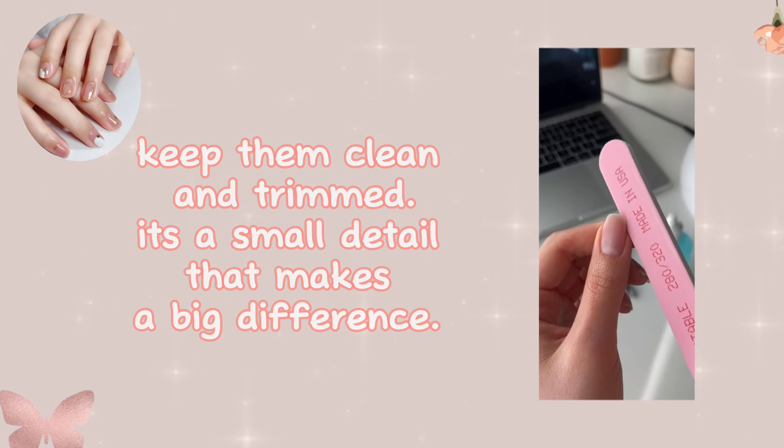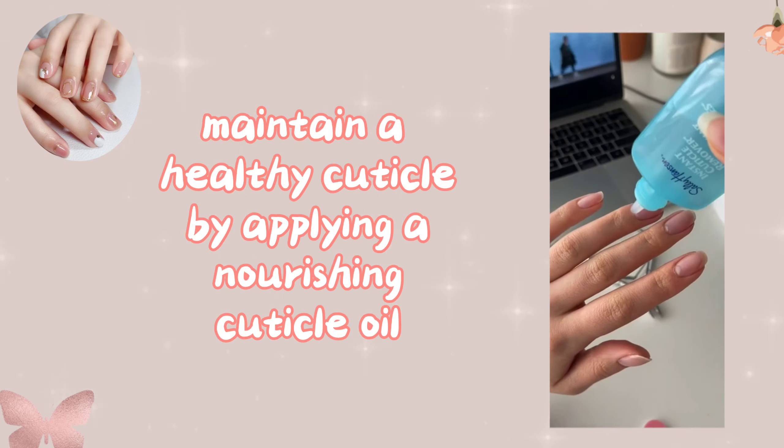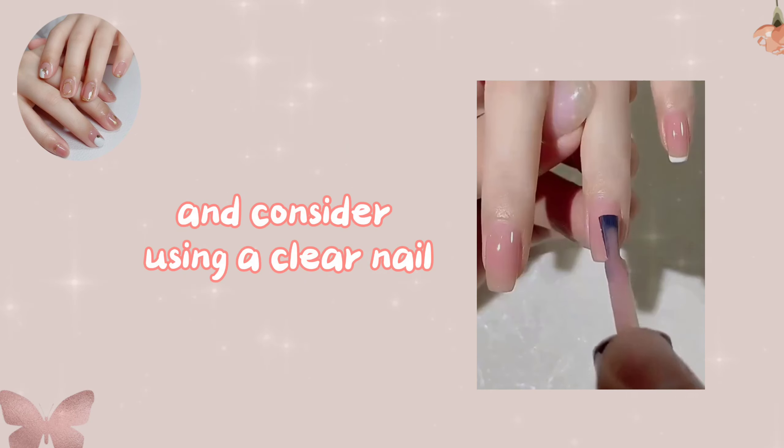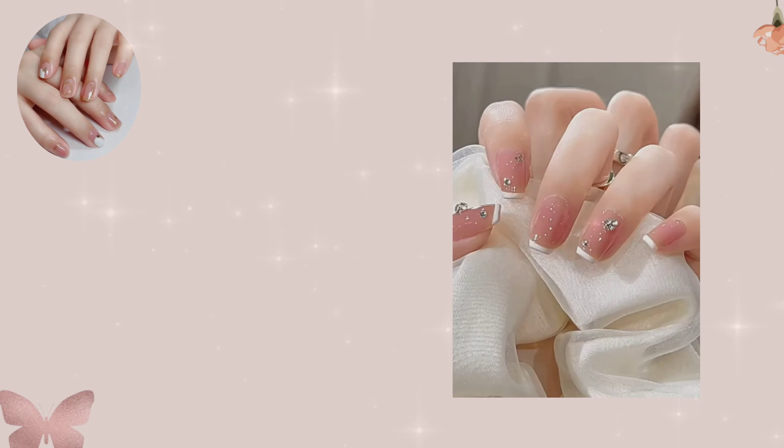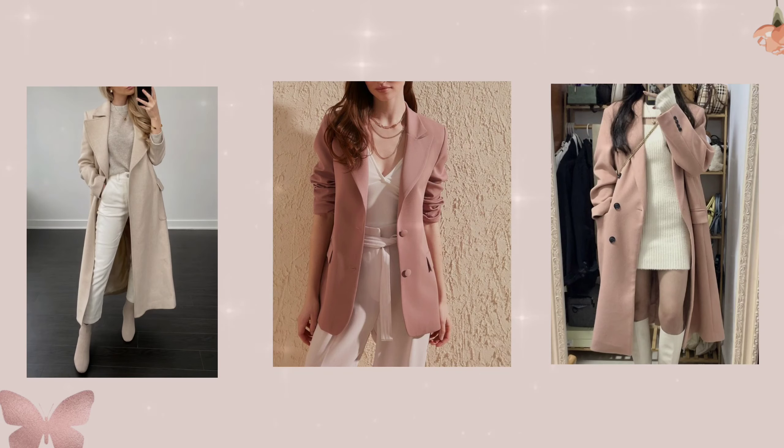Nail care — never underestimate the power of well-groomed nails. Keep them clean and trimmed; it's a small detail that makes a big difference. Maintain healthy cuticles by applying a nourishing cuticle oil, and consider using a clear nail polish for a subtle shine.